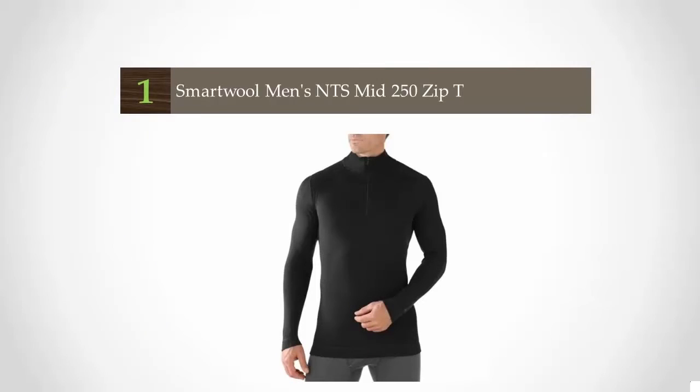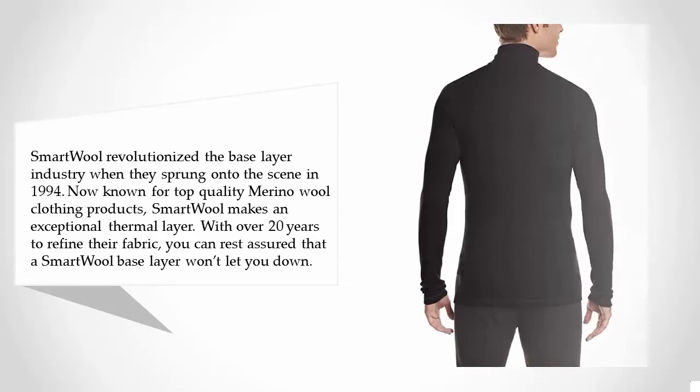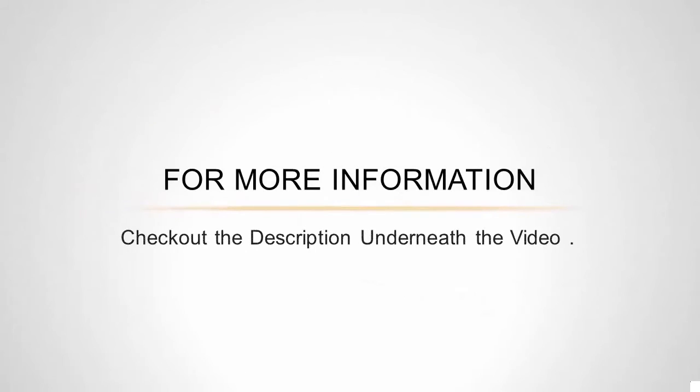Coming in at number one on our list: SmartWool revolutionized the base layer industry when they sprung onto the scene in 1994. Now known for top-quality merino wool clothing products, SmartWool makes an exceptional thermal layer. With over 20 years to refine their fabric, you can rest assured that a SmartWool base layer won't let you down. While other companies are now also taking advantage of the quality of merino wool, most will agree that SmartWool has a leg up on these competitors.